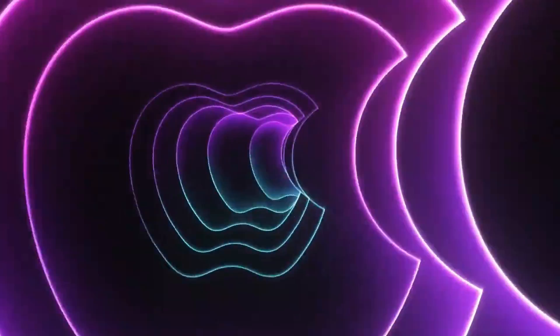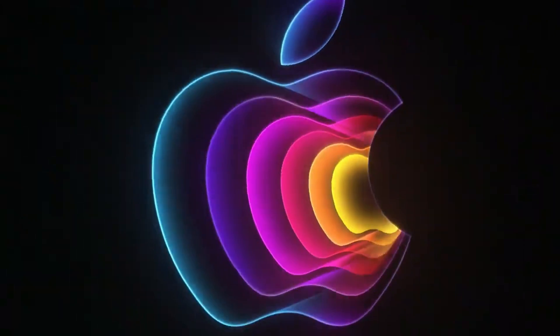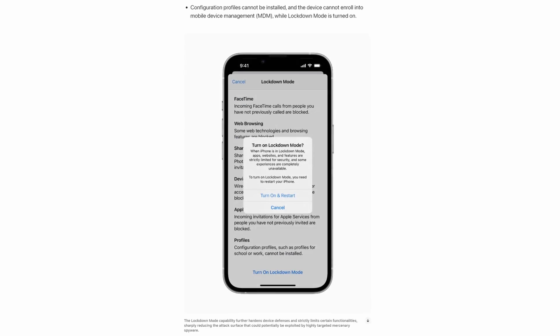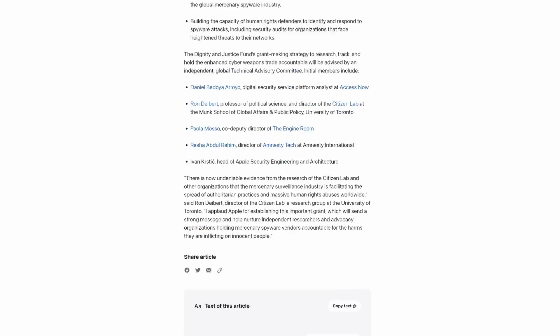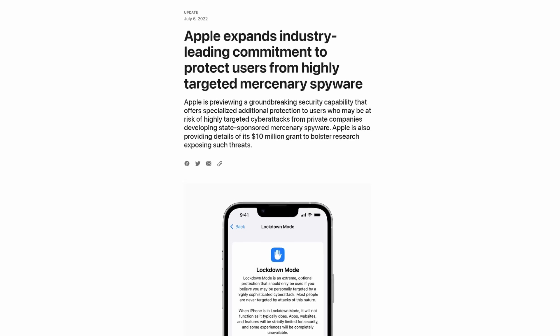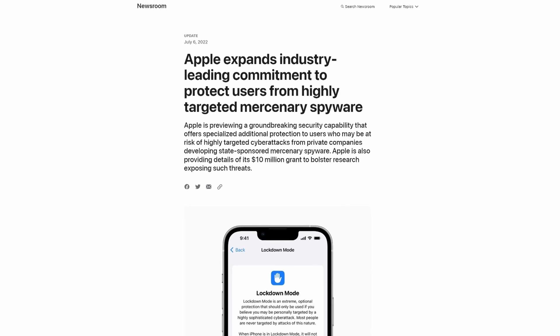So what exactly is Lockdown Mode? Apple announced iOS 16, iPadOS 16 and macOS Ventura at WWDC — the Worldwide Developer Conference — earlier this year, but there was no mention of Lockdown Mode. This announcement came just a few days ago, confirming the feature would come to the new operating systems expected to arrive in September. Lockdown Mode is already available today in the iOS 16 beta, though it's not necessarily the final implementation we'll see in September.